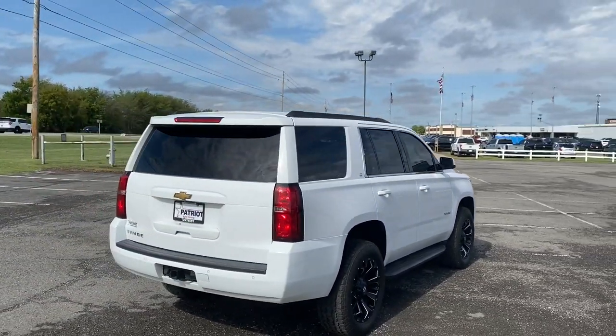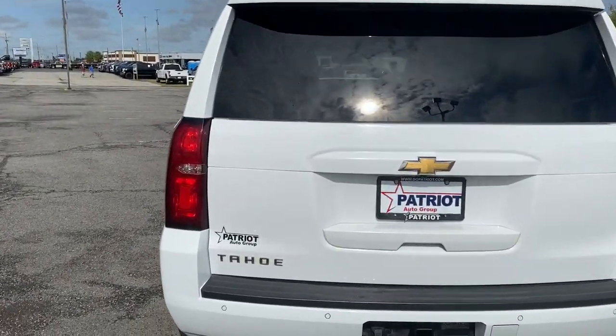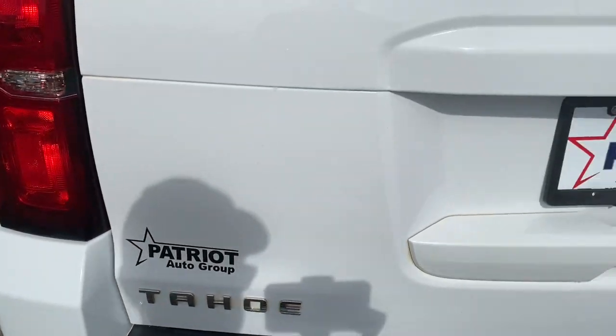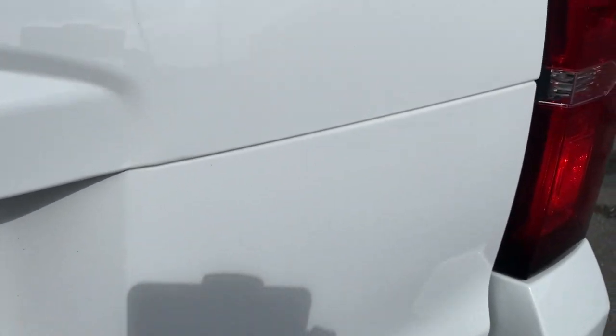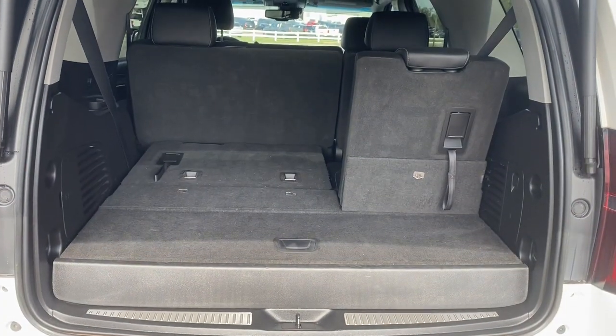These are just some of the great options this vehicle comes with: power liftgate, electronic stability control, aluminum wheels, seat memory, trip computer, power windows, bucket seats, four-wheel disc brakes, power steering.